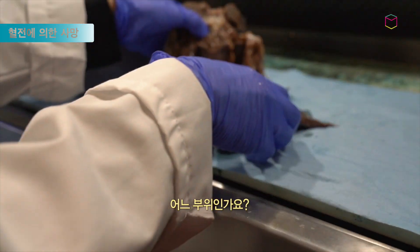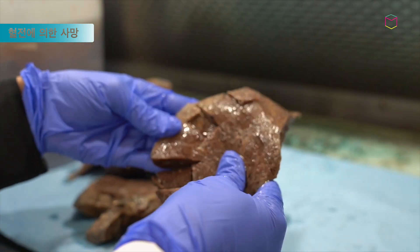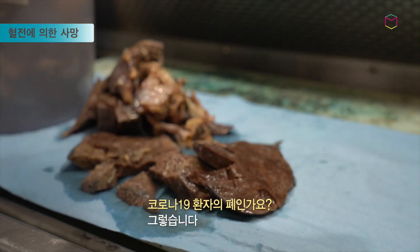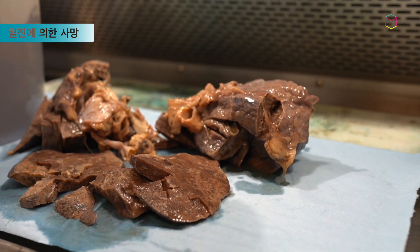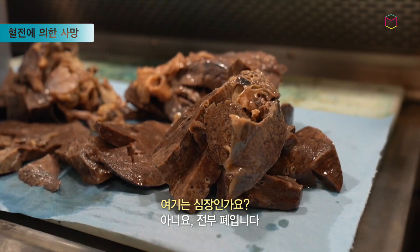What part is that? So this is the lungs? This is the lungs. Are we looking at COVID? This is a COVID patient. That is the heart. No, this is all lungs. That's the lung.